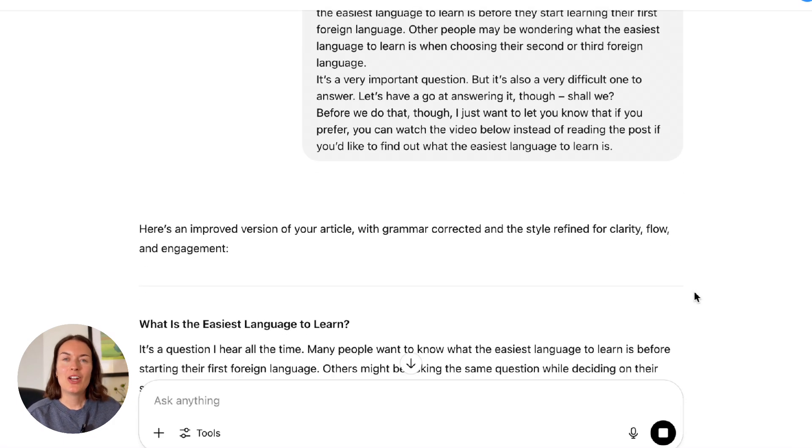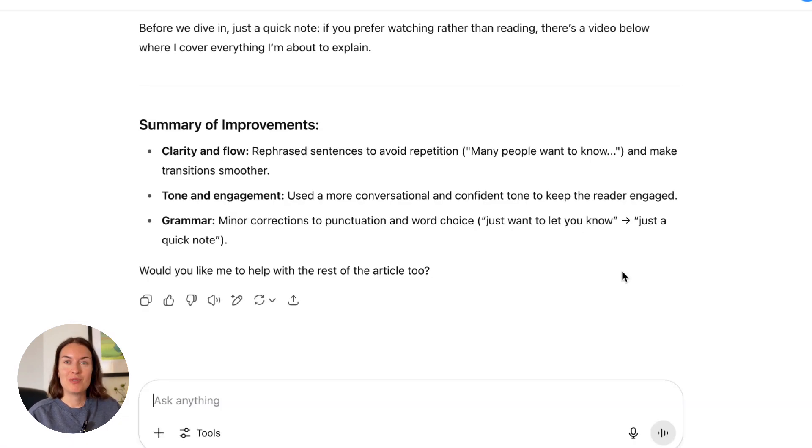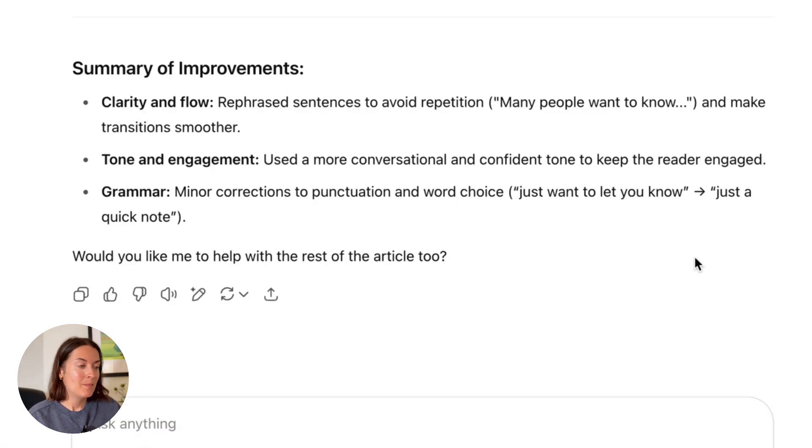So as you can see, it's given me an alternative version of that section. There are three different types of improvements it's suggested: clarity and flow, tone and engagement, and grammar. So it explains step by step how you can make a piece of writing better.